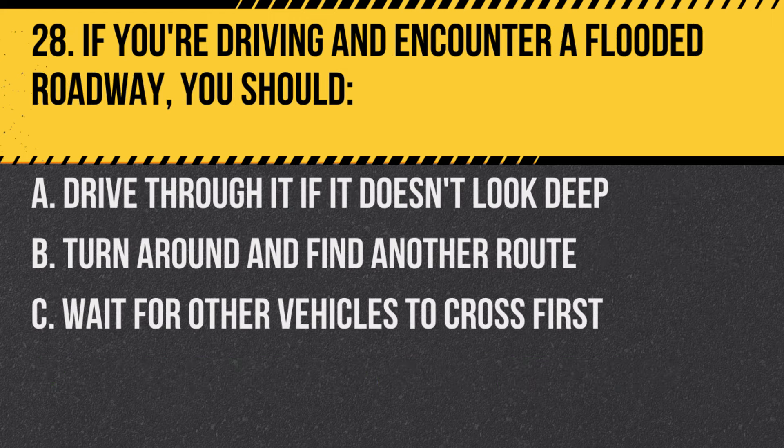Question 28. If you're driving and encounter a flooded roadway, you should… A. Drive through it if it doesn't look deep. B. Turn around and find another route. C. Wait for other vehicles to cross first.